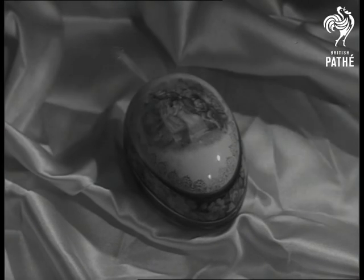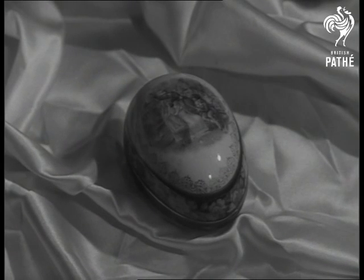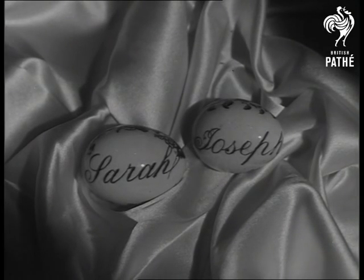In Queen Victoria's time, this one was used to hold sweets. While these are rare examples of Easter keepsake eggs from the Middle Ages.